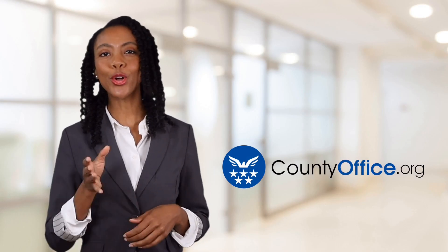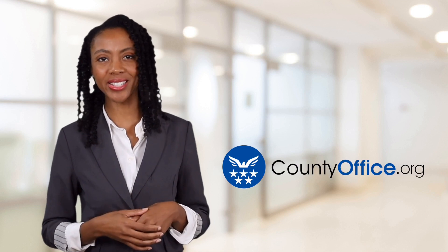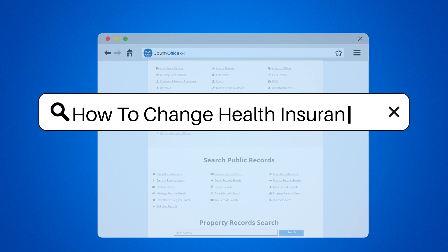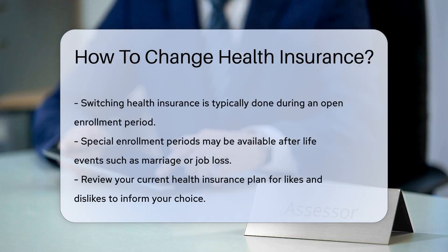Welcome to County Office, your ultimate guide to local government services and public records. Let's get started. How to change health insurance. Switching health insurance can be like navigating a maze, but fear not. Let's break it down.